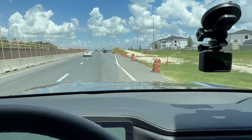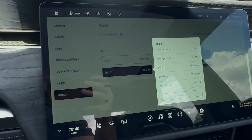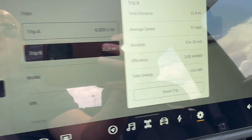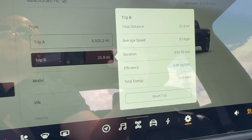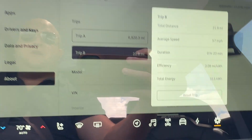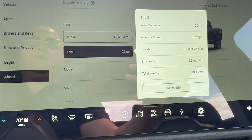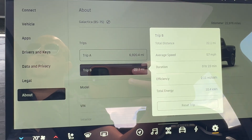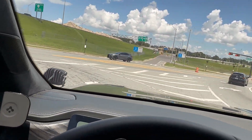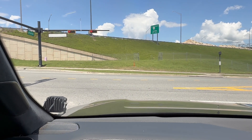Alright guys, we're getting to our halfway point — just got off cruise control. Quick stats: 21.8 miles total distance, 57 miles per hour average speed, we were doing 70 mph, 22 minutes elapsed. Our efficiency is 2.09 miles per kilowatt-hour and we used a total of 10.5 kilowatt-hours for the first half of the trip. Now we'll hop back on the highway and return to see the final numbers.